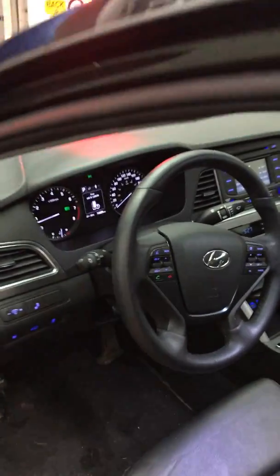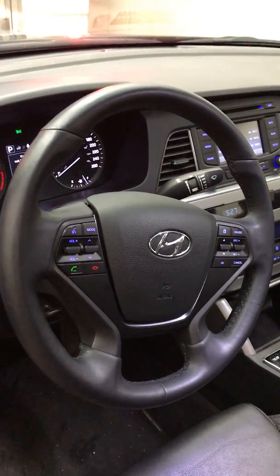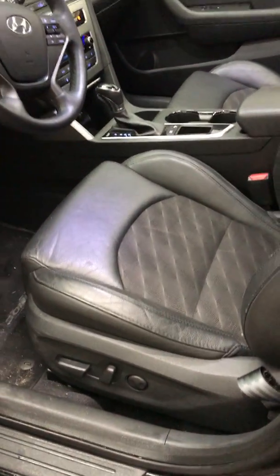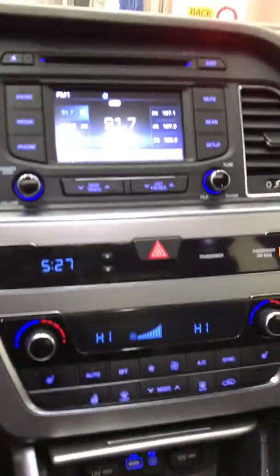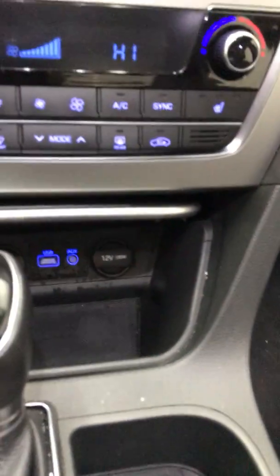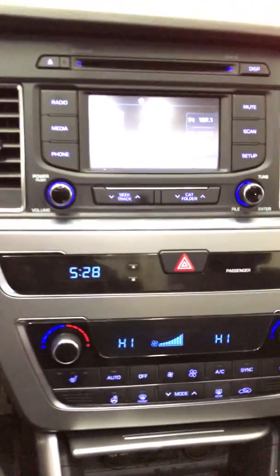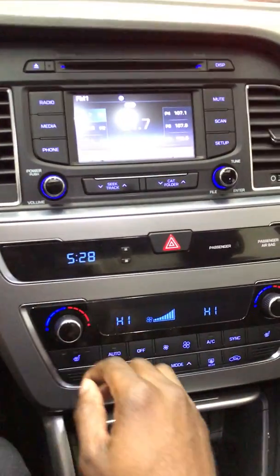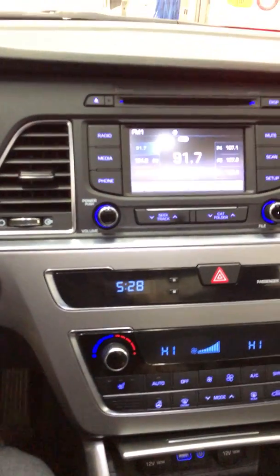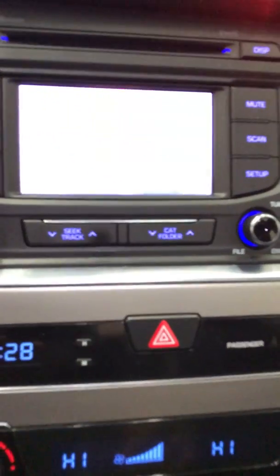And you have the power steering wheel and power seats, and you have the dual temperature control, also the USB plug, and that's the back-up camera.